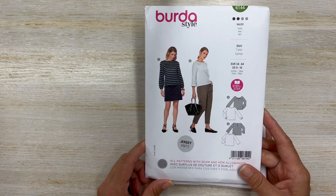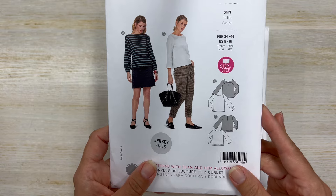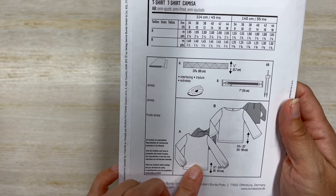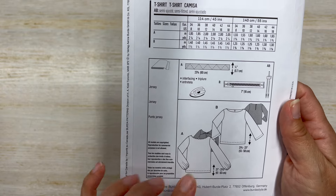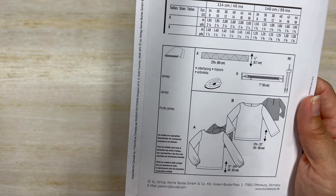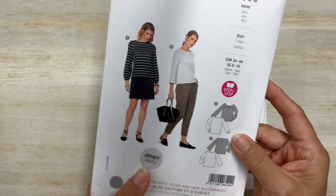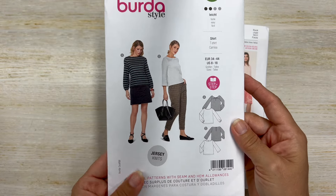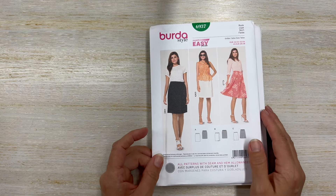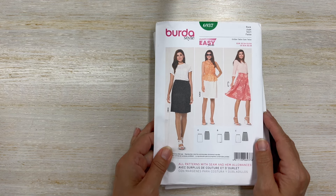I also got this pattern — it's Burda 6144. It is for knits. I love that. If you guys know, I'm always looking for some fun knit patterns and this is it. View A calls for two and a quarter yards. I haven't opened the pattern yet — I wonder if I can get away with less. I might be able to, but it remains to be seen. So again, Burda 6144.